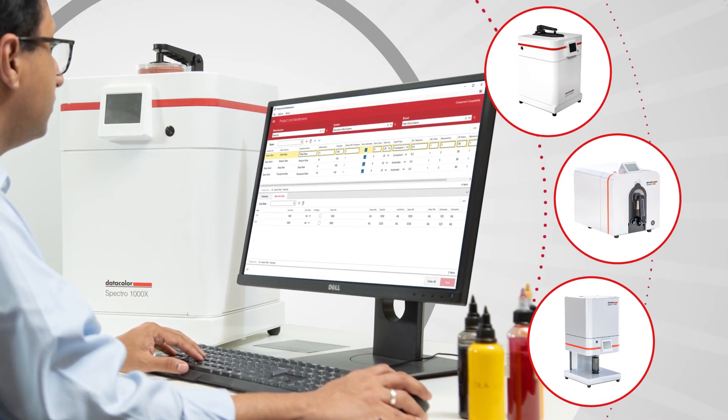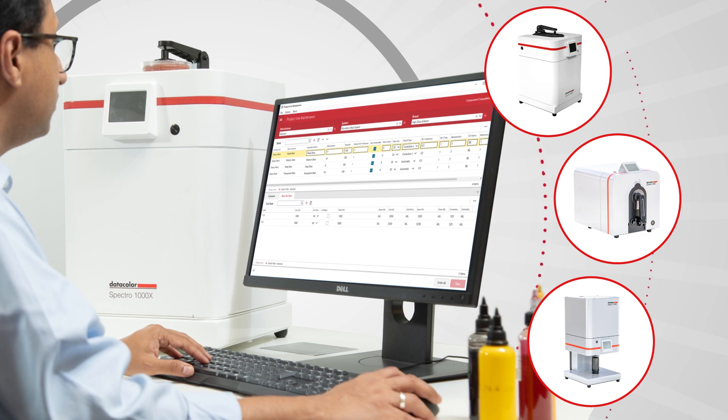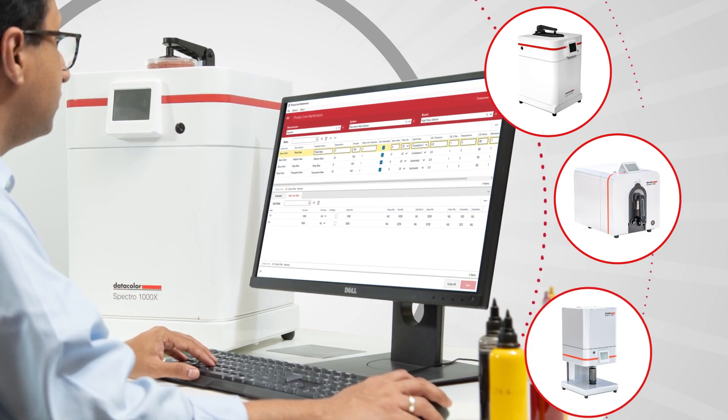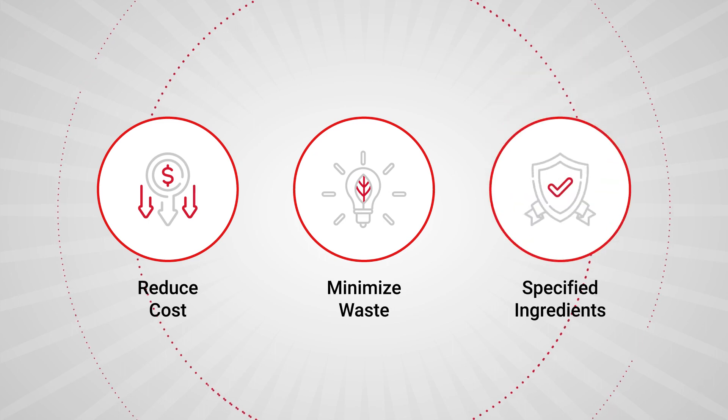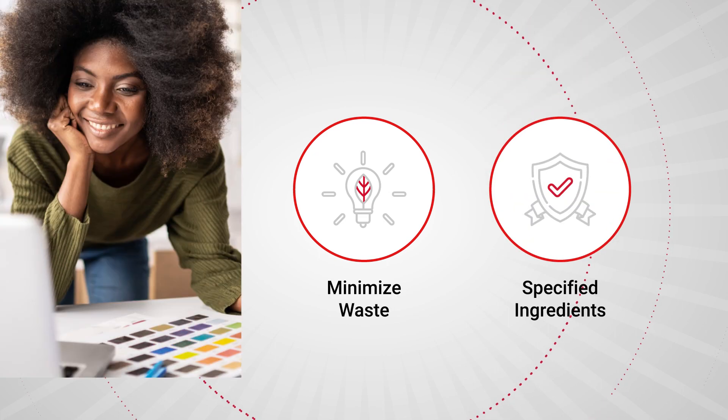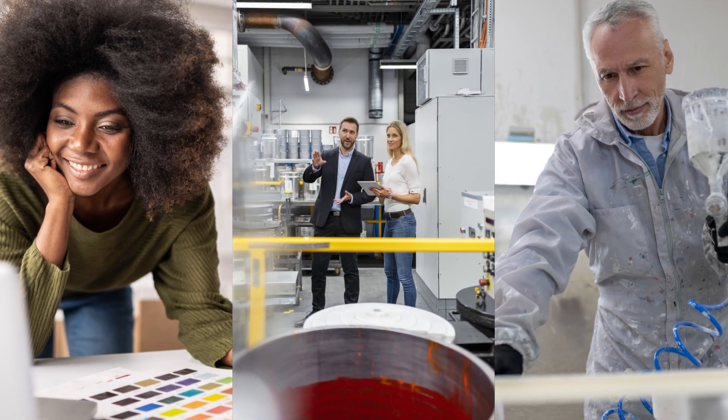DataColor's color management solutions assist in optimizing your library of formulas with agility, while factoring elements such as reducing cost, minimizing waste, and using specified ingredients, or whatever criteria are important to your product's success.